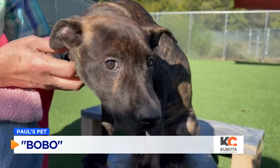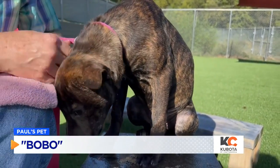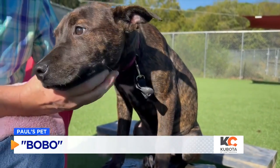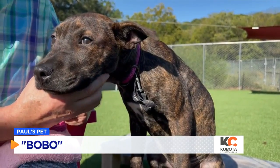You want to check her out tomorrow with all the other cats and dogs we have here at the Humane Society. You can check HES-CHATT dot org — that's the Humane Society's website. You'll be able to check out Bobo and all her friends and buddies, the cats and the dogs out here. We'll see you next week.